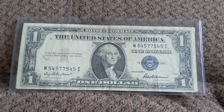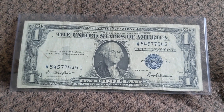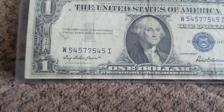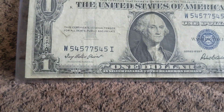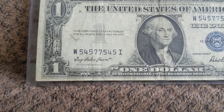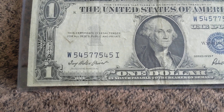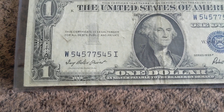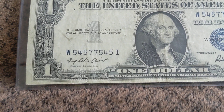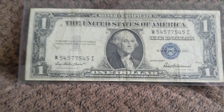Hey guys, welcome back to another Fancy Friday. Here's a silver certificate radar note that I just really like the serial number on. When I say radar, it reads the same forward as it does backward. We have 54577545. There's something about the first three and the last three repeating like that — I just like the look of it. It's a pretty wild looking serial number. It might have to do with the 5s and 4s as well.